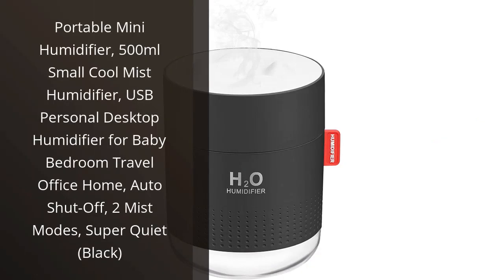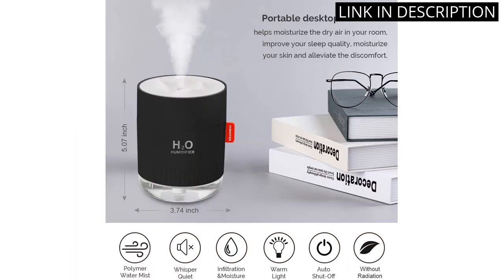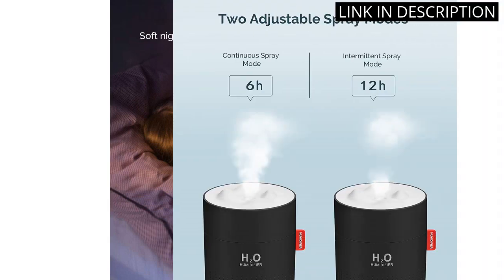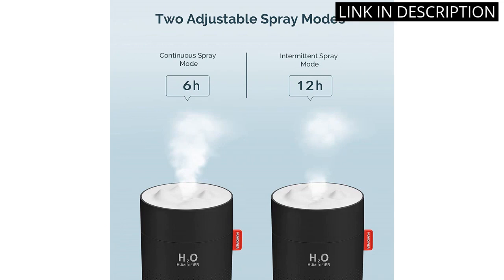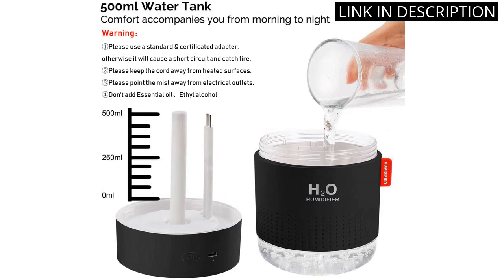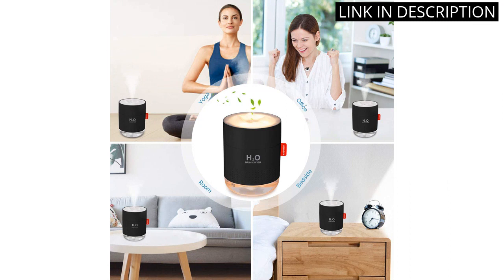I recently purchased the Portable Mini Humidifier and I couldn't be happier with my purchase. The 500ml size is perfect for my small bedroom and the two mist modes allow me to adjust the humidity level to my liking. It's also super quiet, making it perfect for use during the night. The automatic shutoff feature gives me peace of mind knowing that it won't keep running if it runs out of water. I've even taken it to travel with me and it's been a great addition to my hotel room. Overall, I would highly recommend this humidifier to anyone in need of a compact and efficient addition to their home or office.